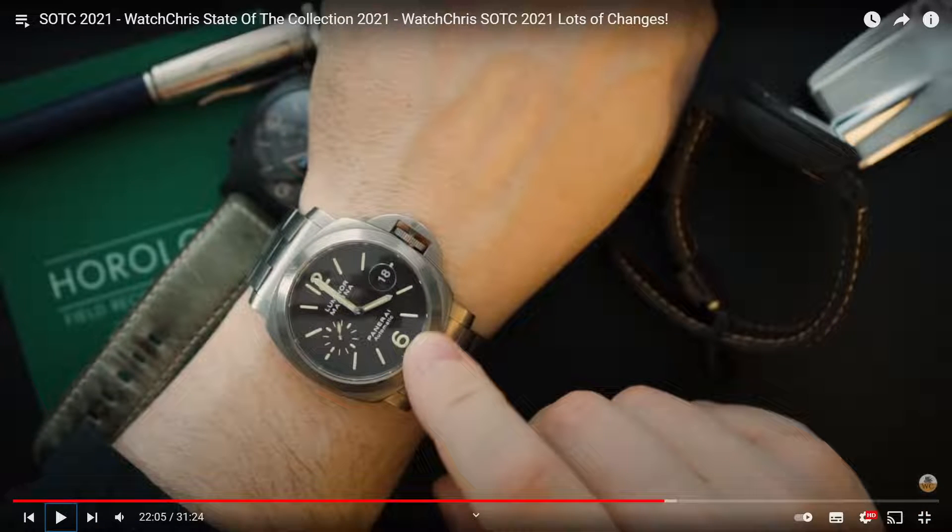That's very nice - a Panerai Luminor Marina. Very nice, definitely keep that. I would keep it on a leather strap probably, or actually a rubber strap would be better than that metal bracelet. That's nice. So we've got the Panerai, the IWC, and the Audemars Piguet.